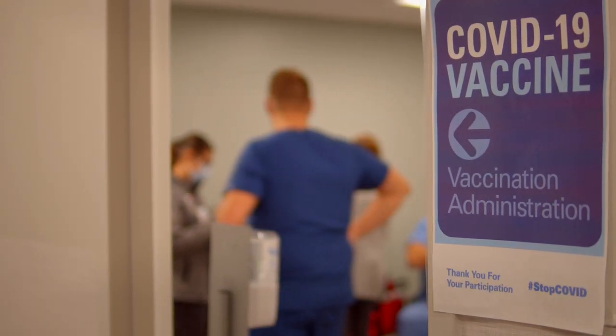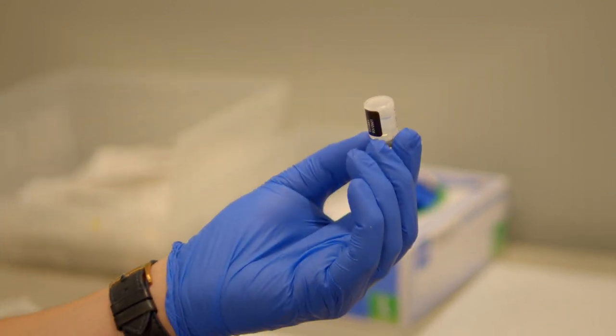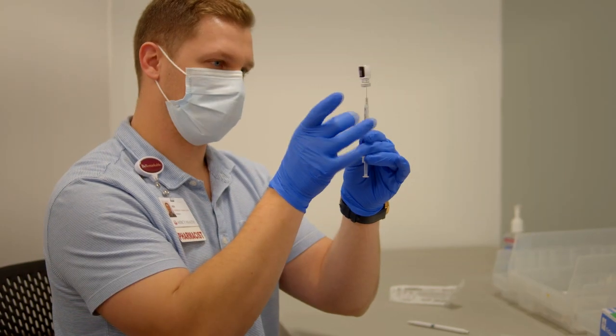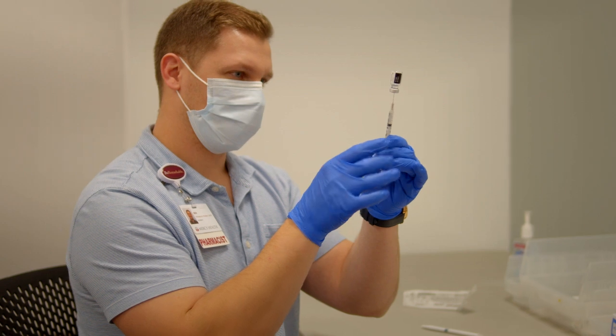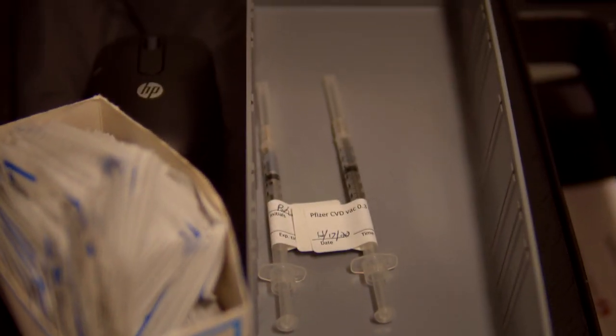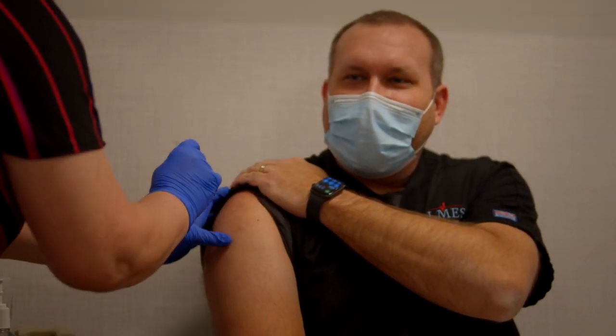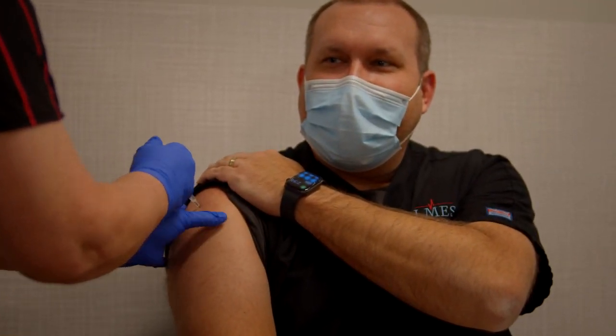A lot of people have questions about how does this messenger RNA, or mRNA, work. There's a kind of a sciency answer, and then there's a real-world answer. The real-world answer is that this is something like a recipe. We're going to give the body a recipe, it's going to read the recipe, make it into a food, tear it up, and then move on.